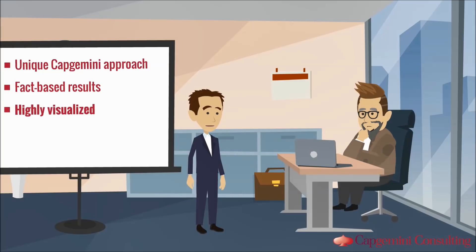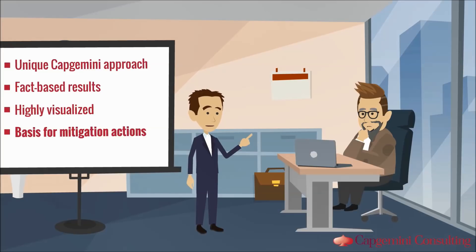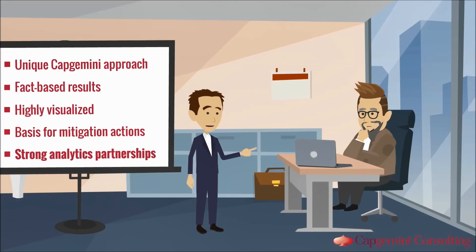The findings are easy to understand for all levels of expertise and build the basis for further mitigation actions. Instead of gathering information the traditional way, we use tools like those from our partner Solanus to directly extract the data from the ERP systems.